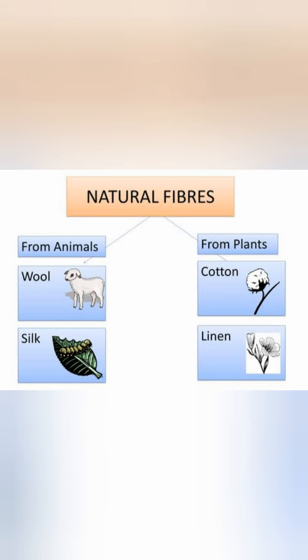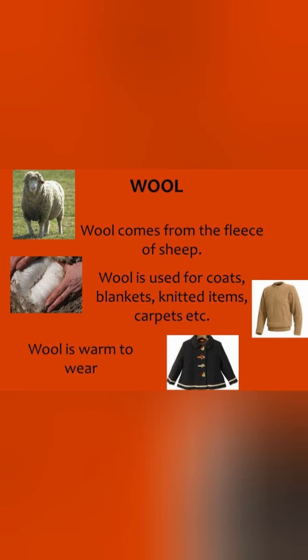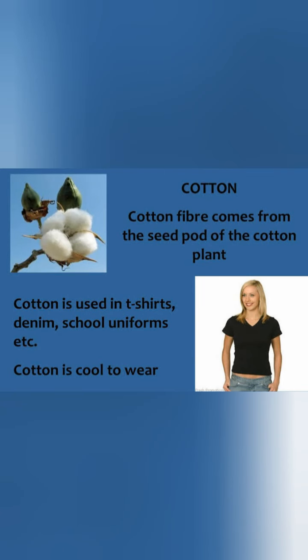Natural fiber is that fiber which we get from plants and animals. The main sources of natural fiber are plants and animals. Examples of natural fiber include wool, which we get from sheep; silk, which we get from silkworm; cotton, which we get from the cotton plant; jute; linen; and fur. These all are examples of natural fiber.